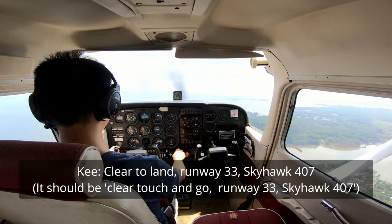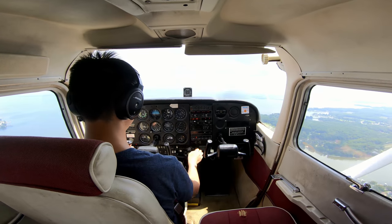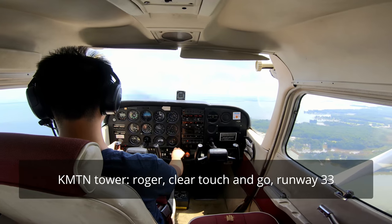Skyhawk 4-10, down on base. Clear, touch and go, runway 33. Skyhawk 4-07, full stop. Touch and go, Skyhawk 4-07. Roger, clear, touch and go, runway 33.